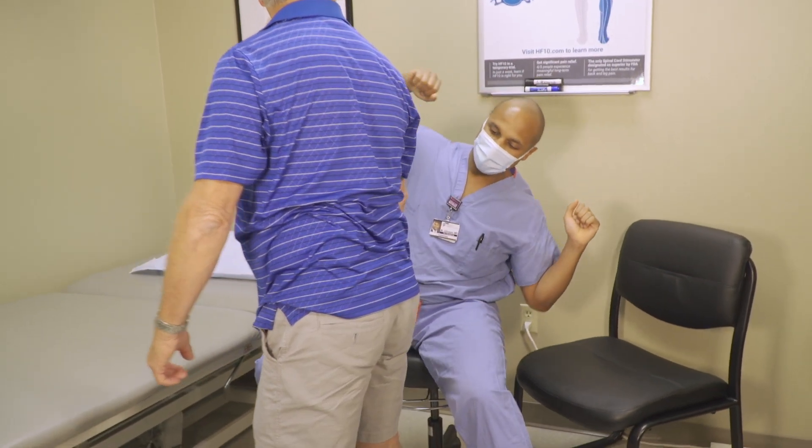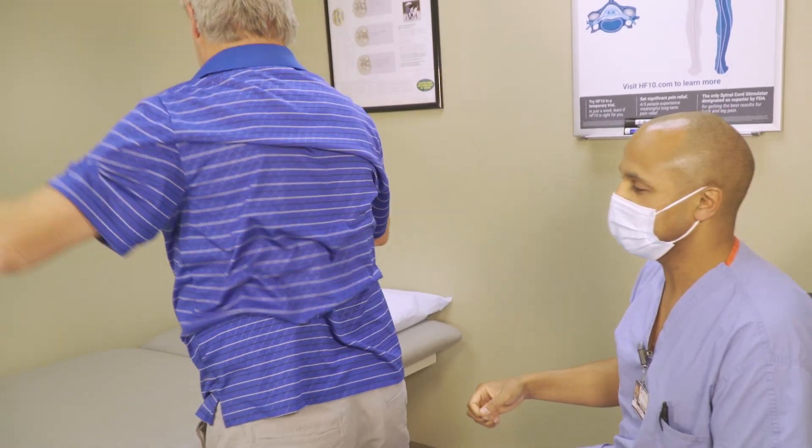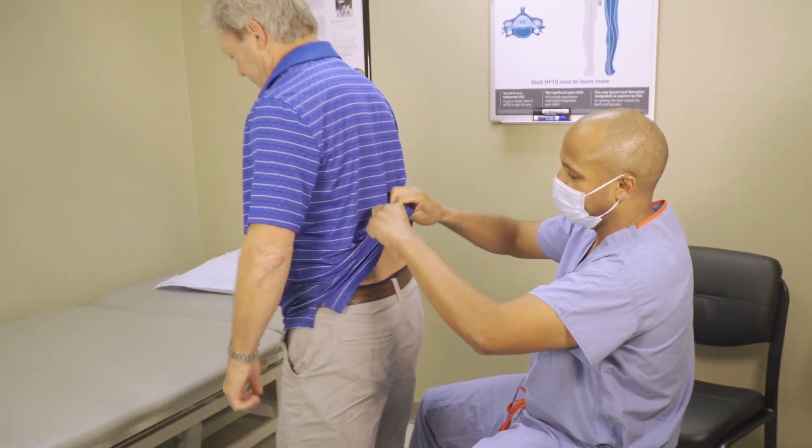At that point, we said there is a procedure we can do where we will go in, cut the portion of the disc that is bulging, and cauterize it — actually addressing the source that was causing his nerve to be irritated at the L4-L5 level. We would perform what's called a percutaneous discectomy, where we go into the disc, remove the portion that was herniated or bulging back into the nerve tissue causing the irritation, and get that pressure off the nerve.